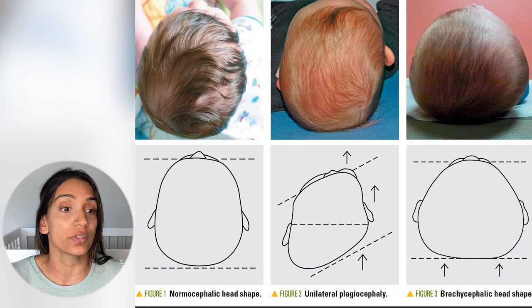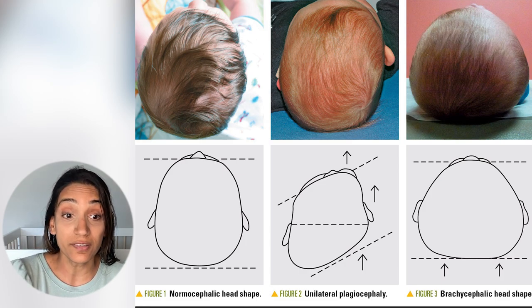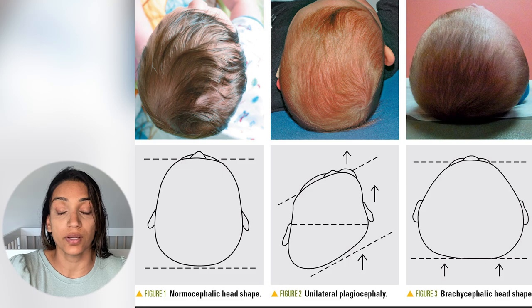Now let's look at some examples and visuals of what flattening looks like. In this visual, you see a normal head shape on the left; in the middle is unilateral plagiocephaly — one-sided flattening — where in a very severe case you can also see the ear moving forward when looking from above. The picture on the right is brachycephaly, essentially a bilateral flattening that has made it appear that the entire back of the head is flat. Knowing the differences between mild, moderate, and severe plagiocephaly is important because it can dictate management.